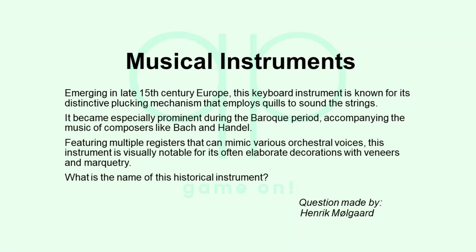Emerging in late 15th century Europe, this keyboard instrument is known for its distinctive plucking mechanism that employs quills to sound the strings. It became especially prominent during the Baroque period, accompanying the music of composers like Bach and Handel. Featuring multiple registers that can mimic various orchestral voices, this instrument is visually notable for its often elaborate decorations with veneers and marquetry. What is the name of this historical instrument?